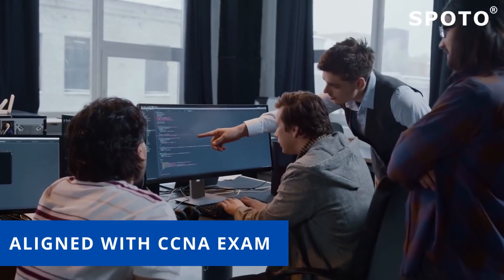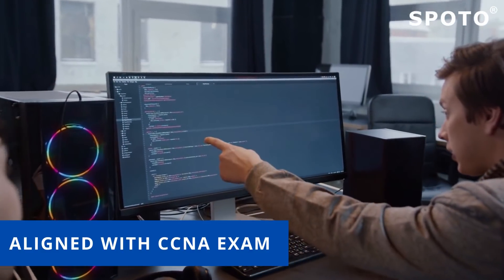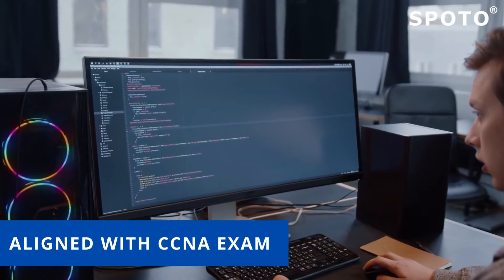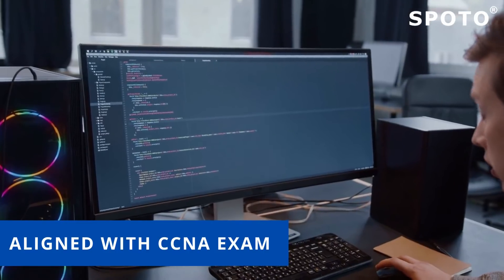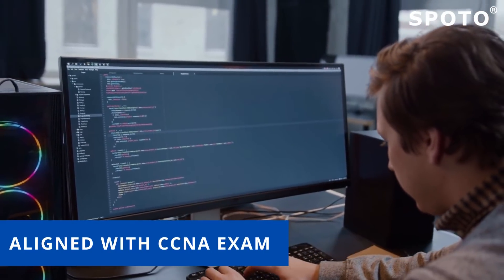Spoto's CCNA course is aligned with the objectives in the Cisco CCNA certification. After taking this CCNA course, you'll be ready to take the 200-301 CCNA exam and validate the entry-level skills expected of a network administrator.